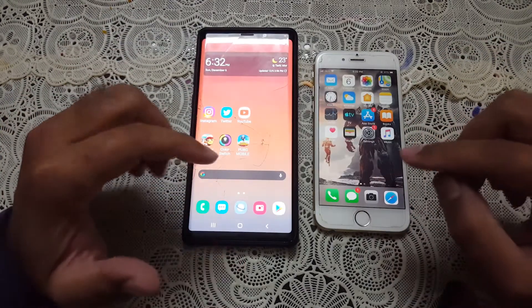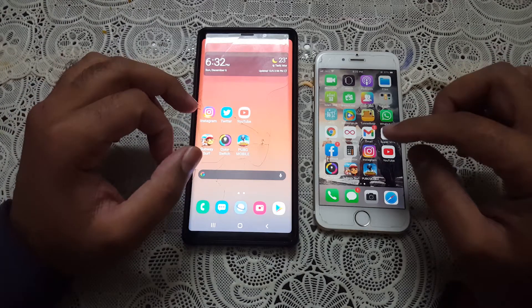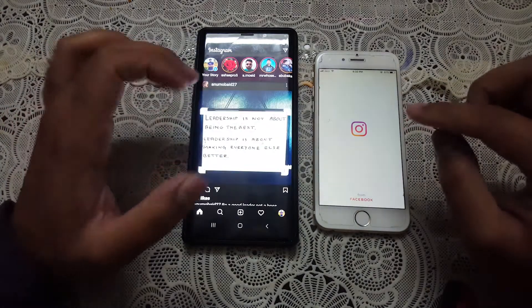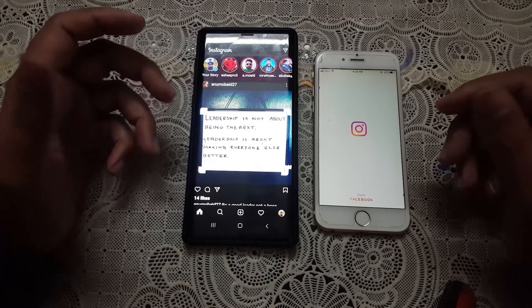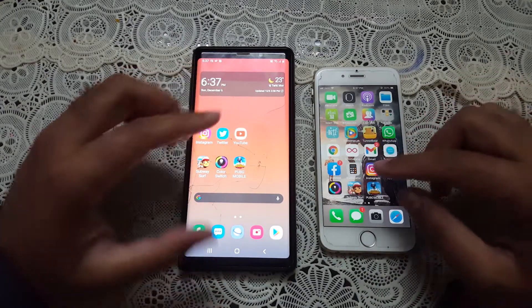Let's move towards some of the social media applications installed on both devices and see which is going to perform better. The first one is going to be Instagram. The Galaxy Note 9 clearly has the edge here — it has the best chipset inside so it performs better.